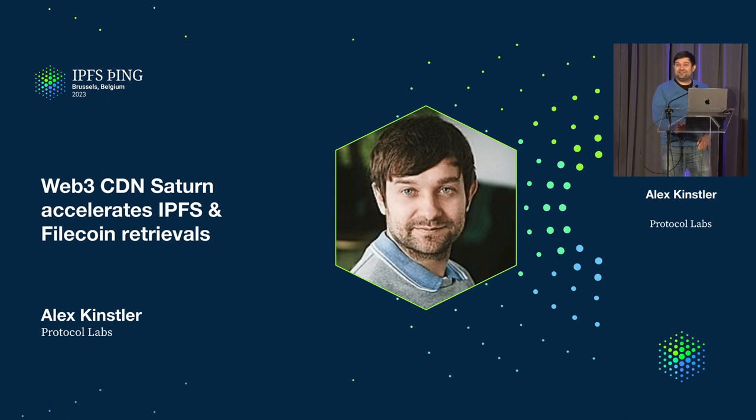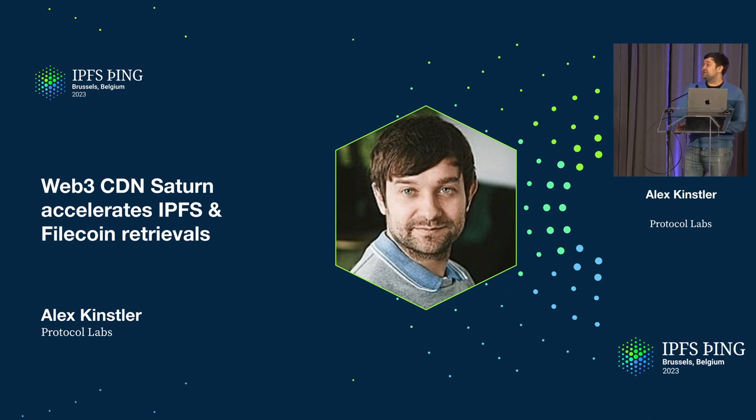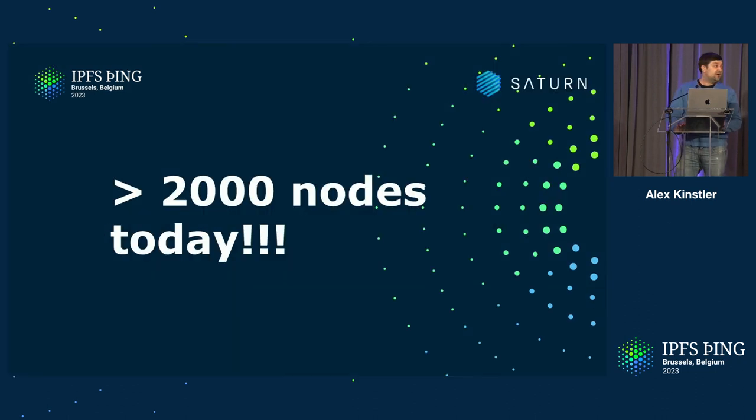Hey everyone, my name is Alex, I'm product manager on Saturn, and today I want to talk to you about how Saturn accelerates retrievals from IPFS and Filecoin. Before I get started, there's one thing to celebrate today — we reached over 2,000 nodes on Saturn today, so it's a big achievement.